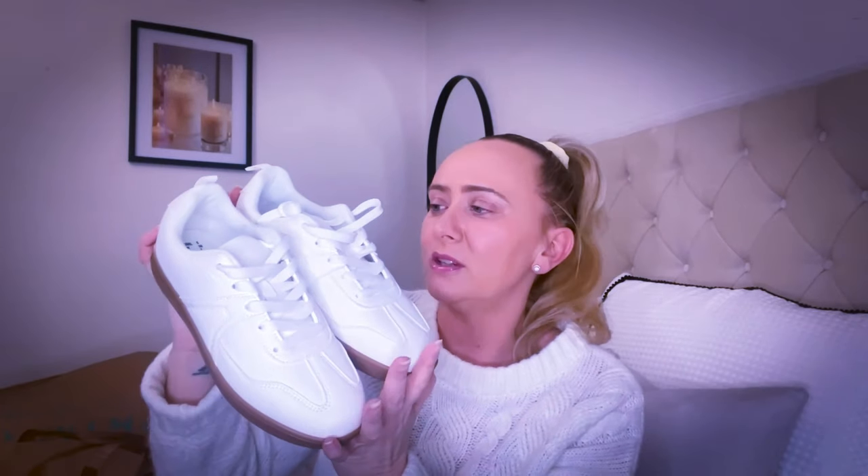The first item is from the Paula Echeverria range. Paula brought a collection out with Primark last year and again this year. I picked up these white trainers — they don't have the price tag because I've already worn them, but these were £14. I really like them because they're all white with a tan sole. They'll go with anything — jeans, leggings.